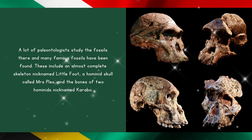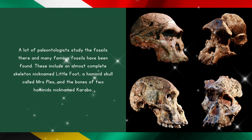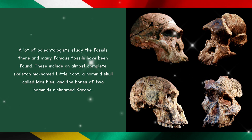These include an almost complete skeleton nicknamed Little Foot, a hominid skull called Mrs. Ples, and the bones of two hominids nicknamed Karabo.